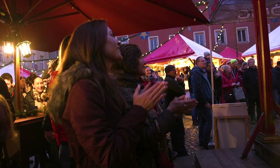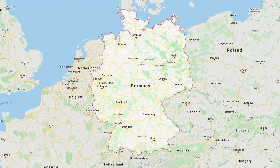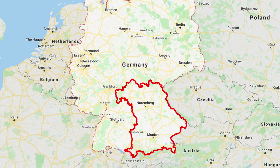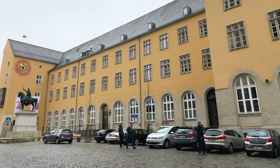But first, a quick geography lesson. Regensburg is located in southeast Germany on the Danube, one of Europe's largest rivers. This city of 150,000 people is the fourth largest in the state of Bavaria and an easy drive from Germany's more popular tourist destinations including Munich, Nuremberg, and Frankfurt.